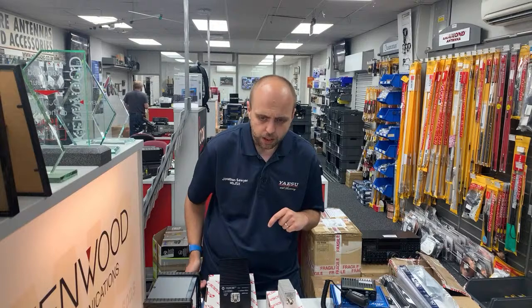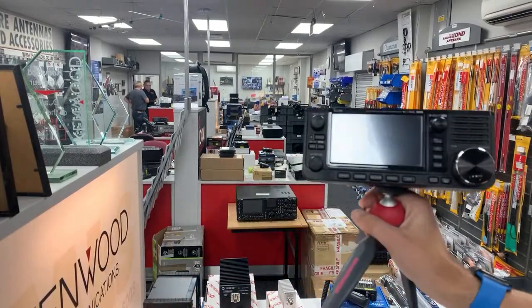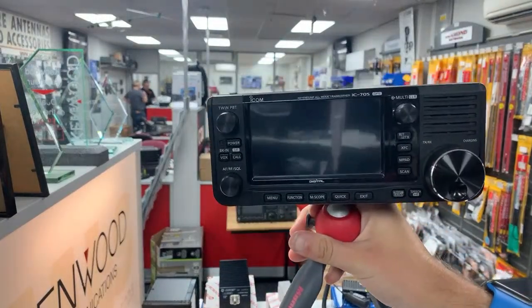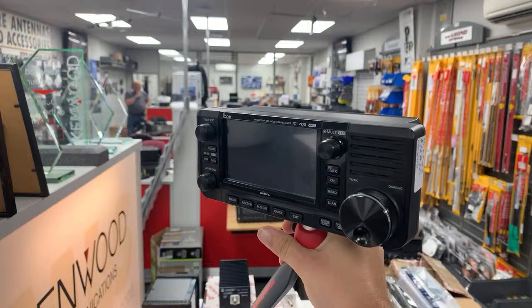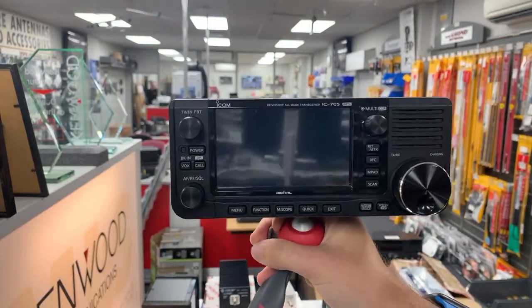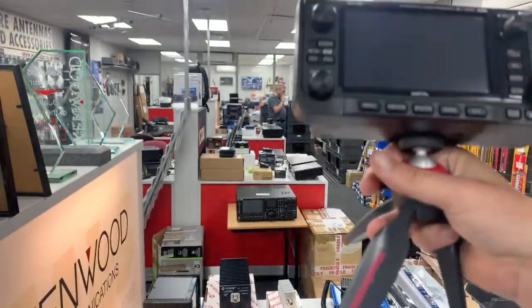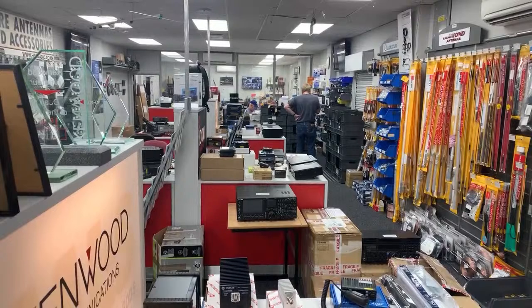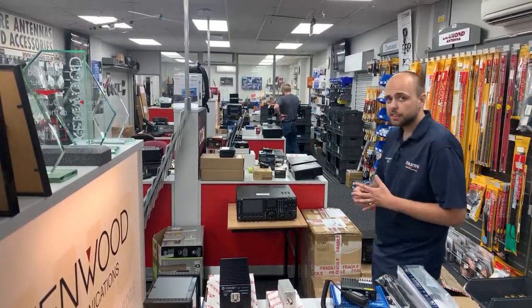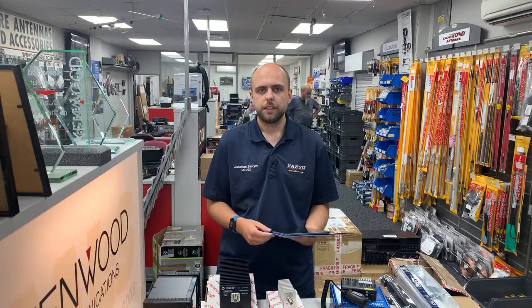Speaking of the 705 — our featured used item is an IC705 now in the used section on the website. It's supplied with the tripod, it's fully boxed and complete. It's the latest portable from Icom: HF, 6m, 2m, and 70cm, 5 watts on its internal battery, 10 watts on external power. It's on the website right now for £1,099 — save yourself a couple of hundred pounds. Gary's got one, Mark has one, I've got one — it's definitely loved here.